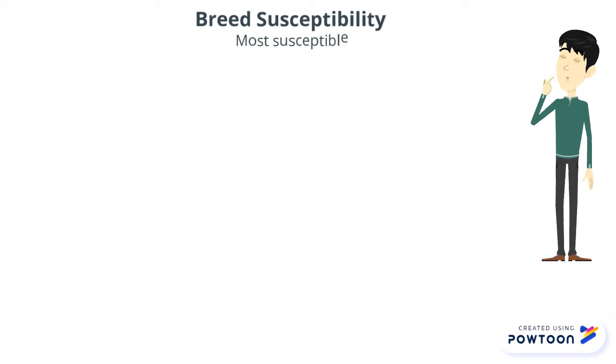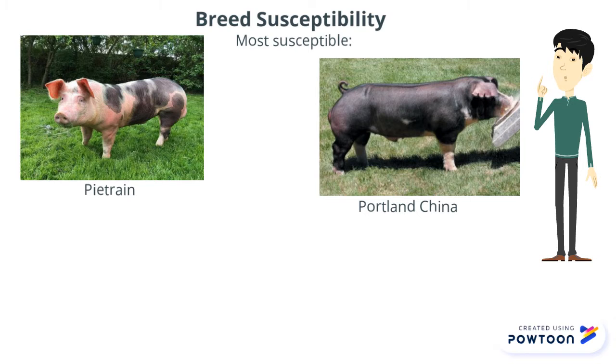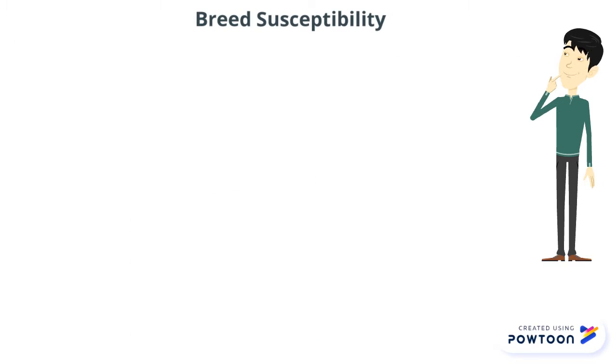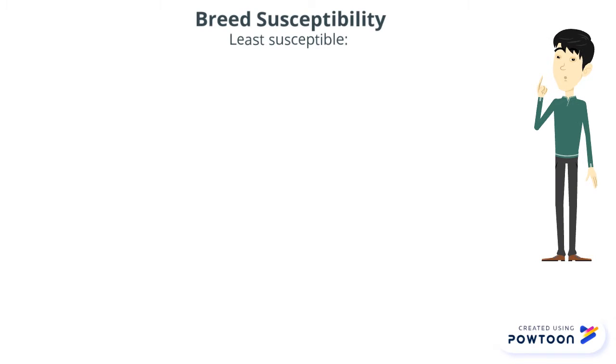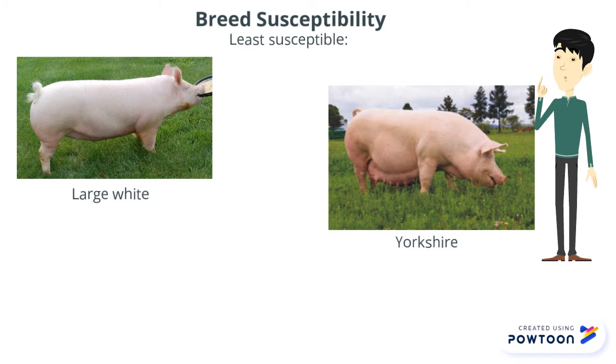There are more susceptible breeds that malignant hyperthermia affects, such as Pietrain, Duroc, China, and Landrace. There are also least susceptible breeds that malignant hyperthermia affects, such as Large White, Yorkshire, and Hampshire.